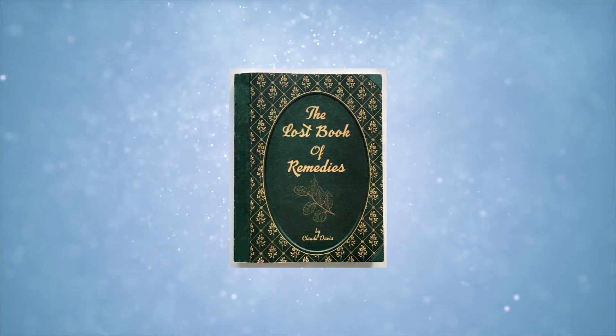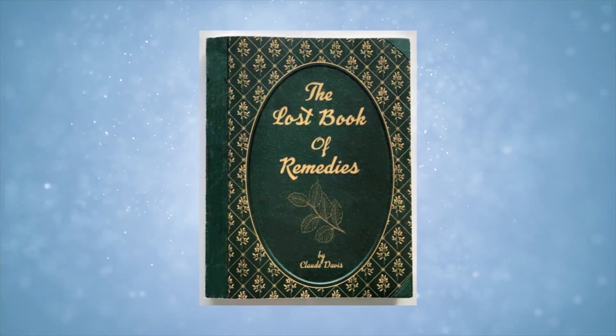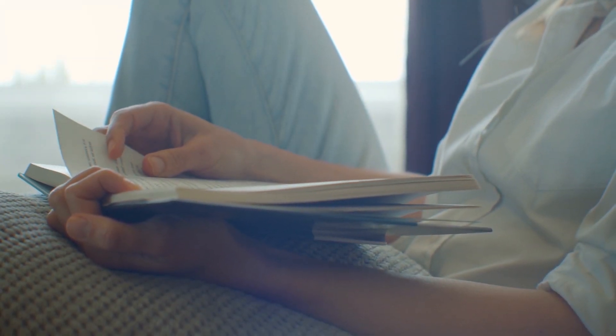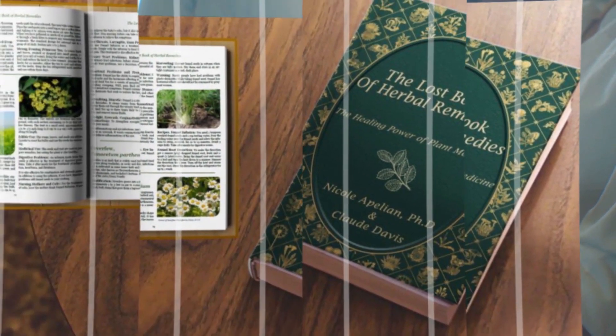If you've enjoyed this video and want more plant-based remedies, then check out The Lost Book of Remedies. It's a hugely popular book on the healing power of plant medicine. You can check our review or watch a video explaining more about the book by clicking on the link within this screen or in the description below. You won't be disappointed.